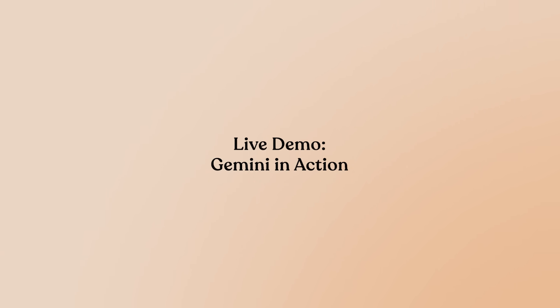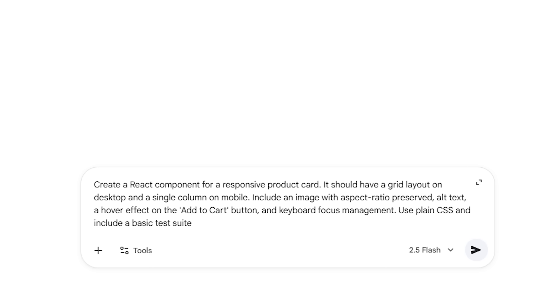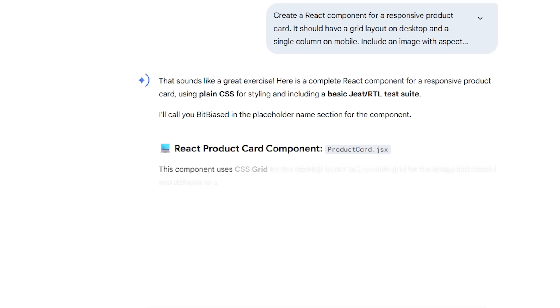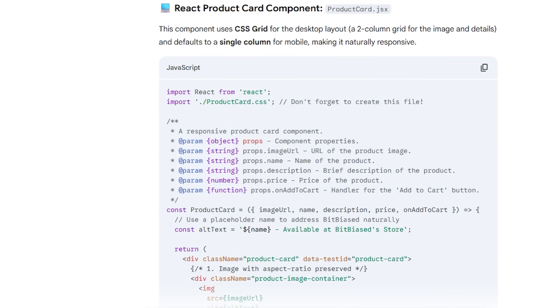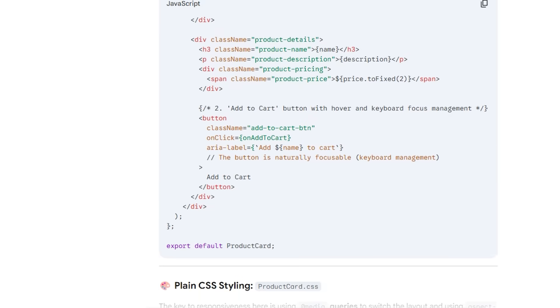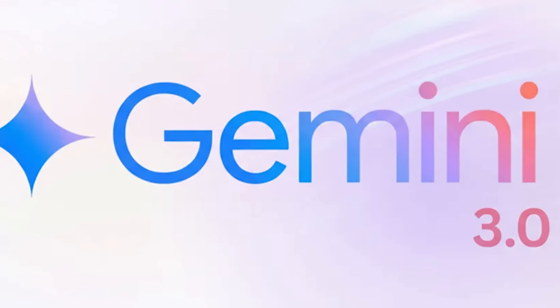Let's see this in action. I'm going to ask Gemini to create something moderately complex. I'll type: "Create a React component for a responsive product card. It should have a grid layout on desktop and a single column on mobile. Include an image with aspect ratio preserved, alt text, a hover effect on the add to cart button, and keyboard focus management. Use plain CSS and include a basic test suite." Gemini responds with a complete code example — a React product card component, an accompanying CSS module, and even Jest tests with React Testing Library. The code looks clean and meets every criterion in the prompt. This kind of scaffolding would normally take hours, but Gemini delivered it in seconds.